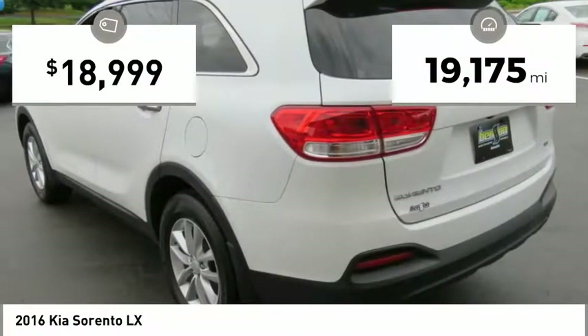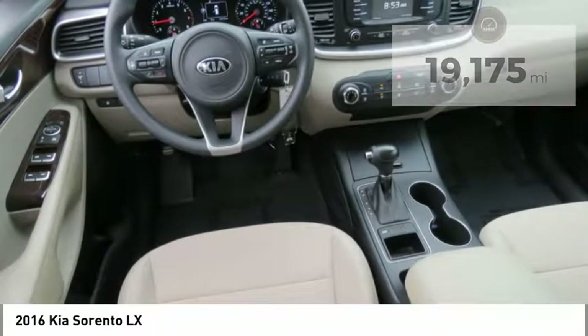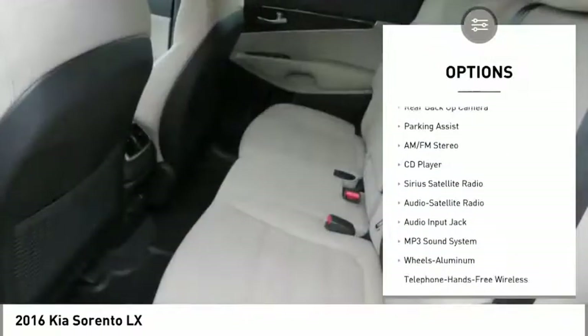This vehicle has less than 20,000 miles. Here are some of this vehicle's great options: back-up camera, traction control.